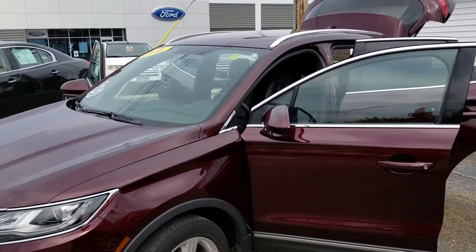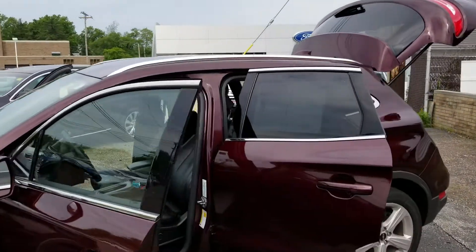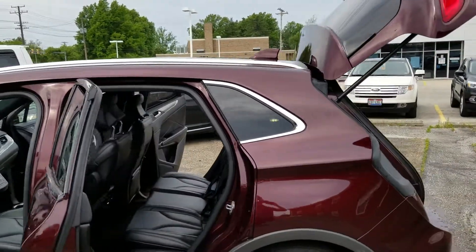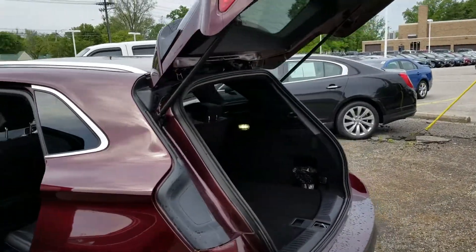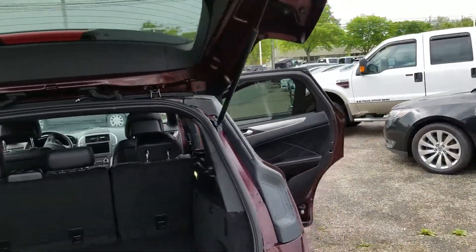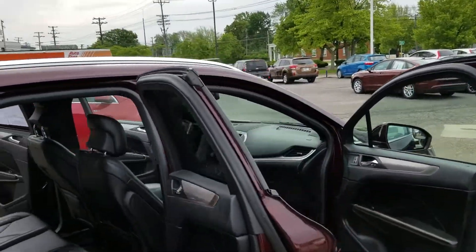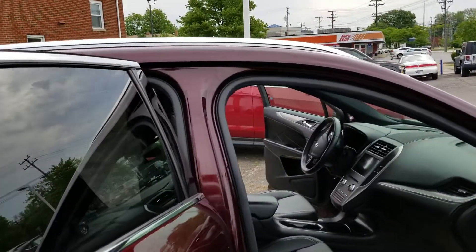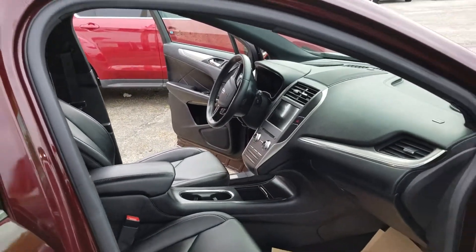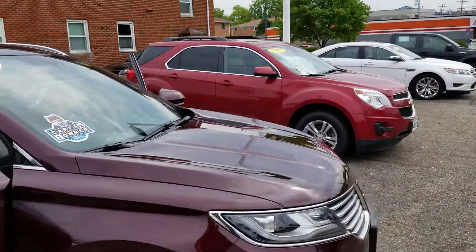Thank you for choosing Liberty Ford Parma Heights. This is a 2016 Lincoln MKC in the burgundy velvet tinted paint, comes with black leather interior, power driver and passenger seats, dual climate control, remote start, and the four-cylinder turbocharged engine.